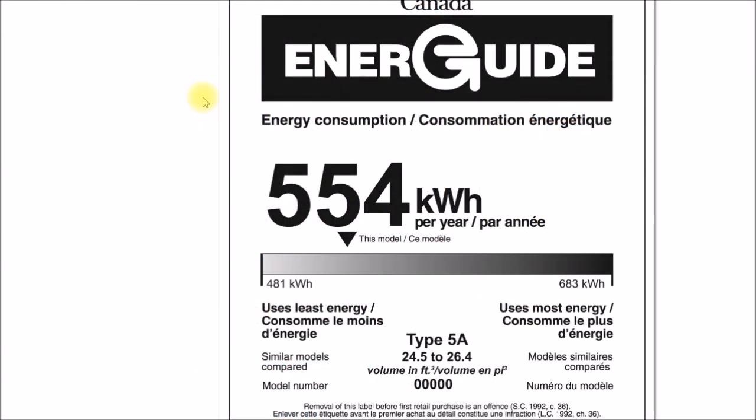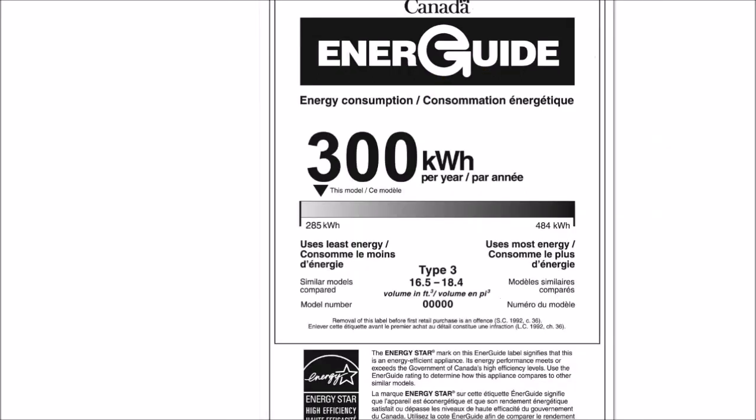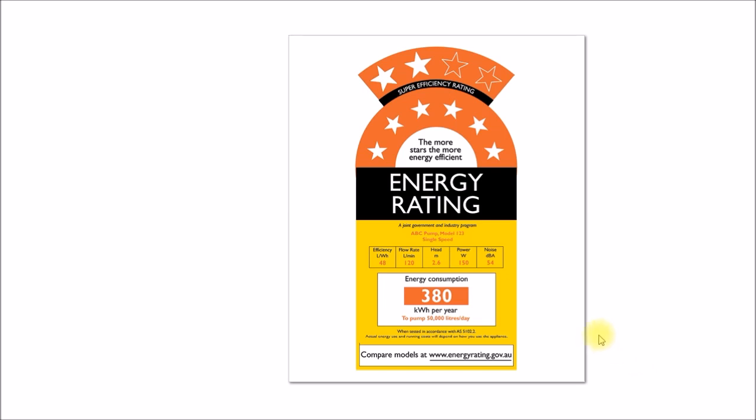Similar programs exist in other countries. In Canada, you have the EnerGuide program, introduced in the early 1980s, and those stickers may also include an Energy Star label if applicable. In Australia and New Zealand, you have the Energy Rating label, introduced between 1986 and 1992, which includes efficiency data and a star rating indicating appliance efficiency.